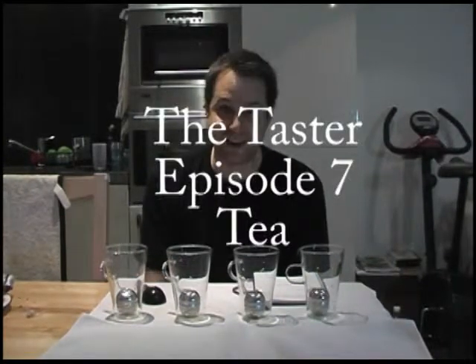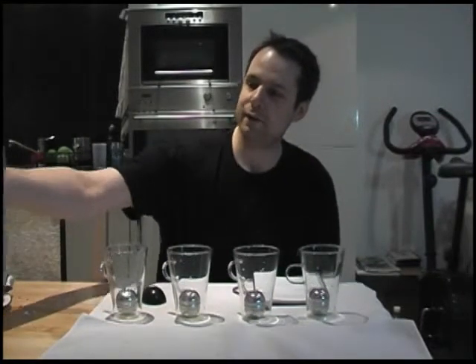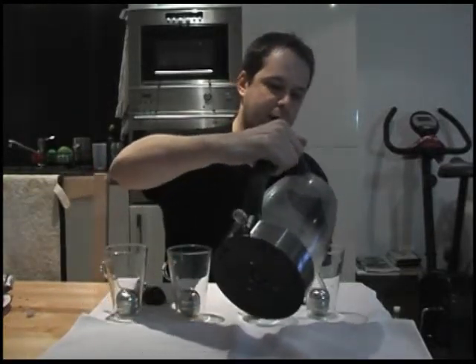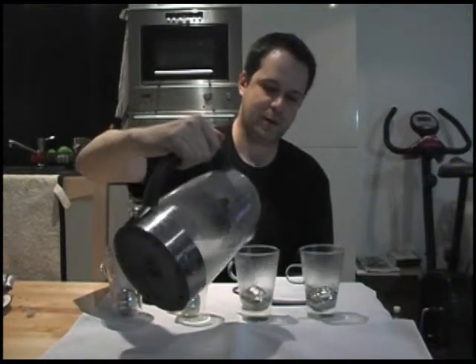Hello and welcome to The Taster. A couple of weeks ago we looked at coffee, so it's no prizes for guessing what today's episode is about — it's tea. You may well be able to hear just over to the side the sound of boiling, which is the kettle just off screen. I'm going to pour some boiling water on the tea samples right away so we can start steeping.